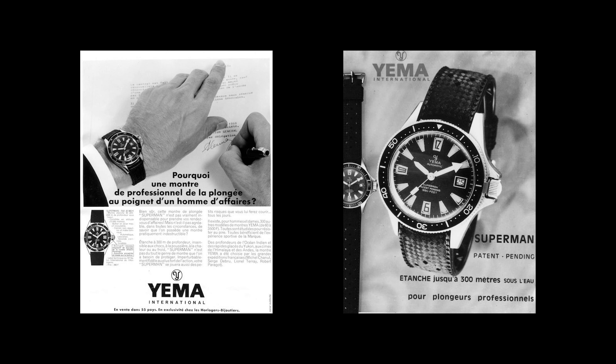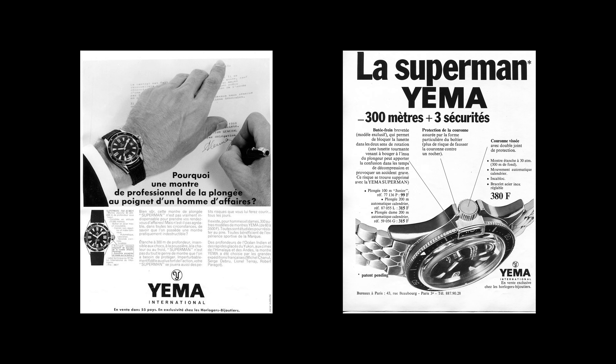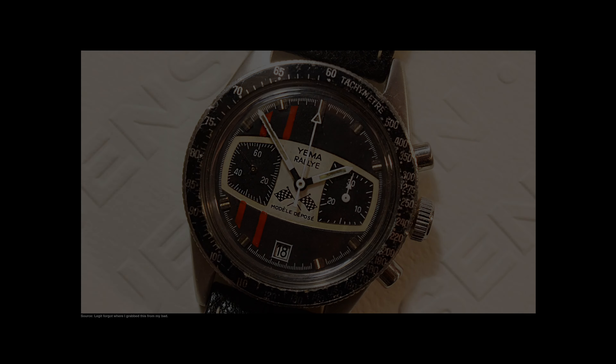Founded in 1948 by French watchmaker Henri-Louis Belmont, Yemma made some strides with the release of their Superman Diver in 1963. The Superman Diver was, and still is to this day, a unique diving watch because it boasts 300 meters of water resistance and features a unique bezel-locking mechanism. At one point, Formula One champion Mario Andretti sported the Yemma Rallygraph, which bolstered its popularity and clout. Yemma was acquired by Seiko in 1988, eventually making its way back onto French soil by 2004. From my perspective, Yemma is a heritage-rich watch brand that operates like a micro brand, if that makes sense.